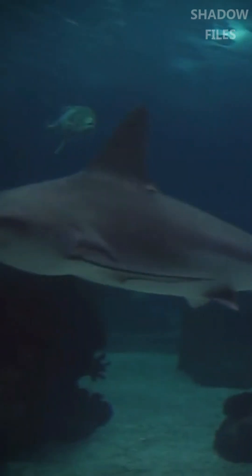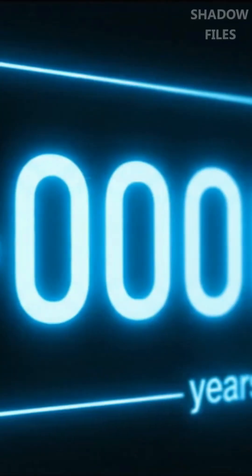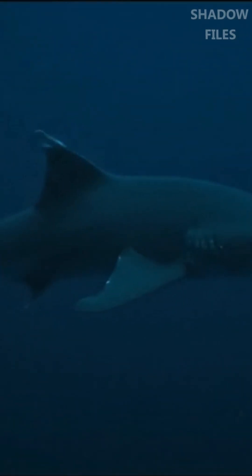Its six pairs of red, frilled gill slits give it its name. And when it hunts, it doesn't chase — it ambushes, lunging forward with lightning speed to swallow prey whole. Rarely seen by humans, the frilled shark is a living time capsule, a predator unchanged since prehistoric times.